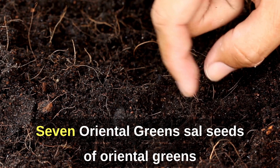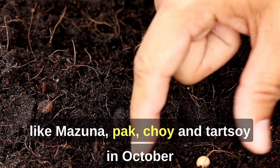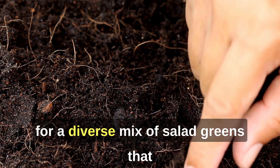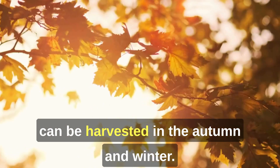7. Oriental Greens. Sow seeds of oriental greens like mizuna, pak choi, and tatsoi in October for a diverse mix of salad greens that can be harvested in the autumn and winter.